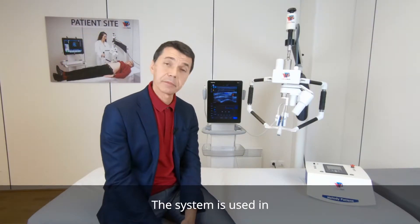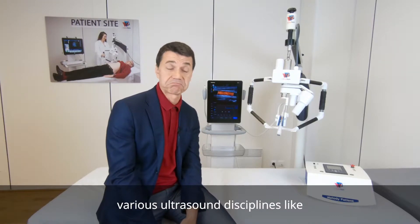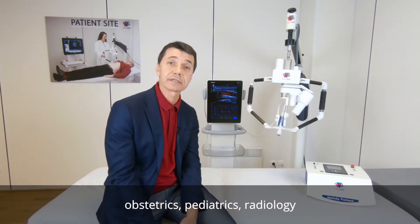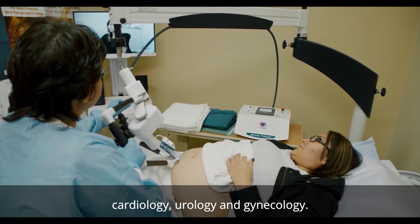The system is used in various ultrasound disciplines, including obstetrics, pediatrics, radiology, cardiology, urology, and gynecology.